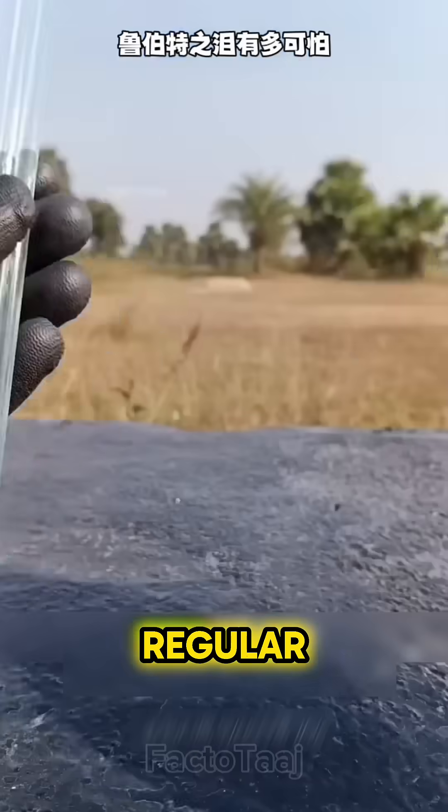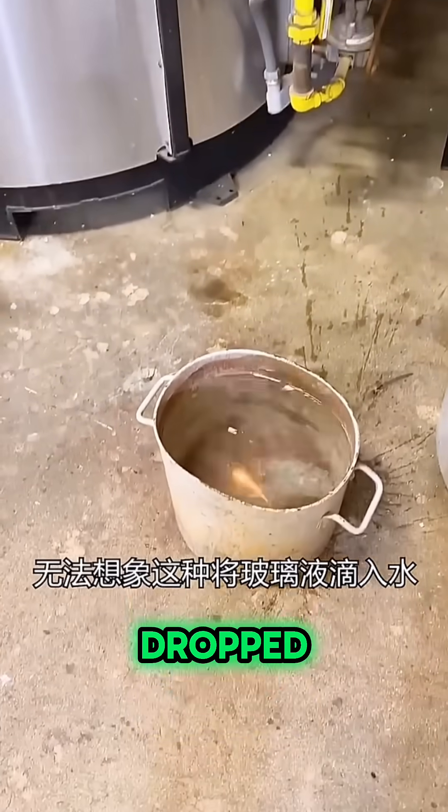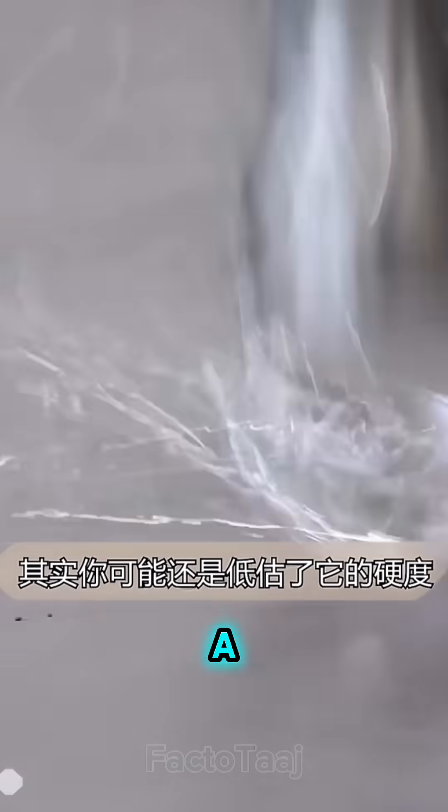What's wild is that it's made from regular glass. The glass is melted and then dropped into ice-cold water. This rapid cooling forms a teardrop-shaped piece called a Rupert's Drop.